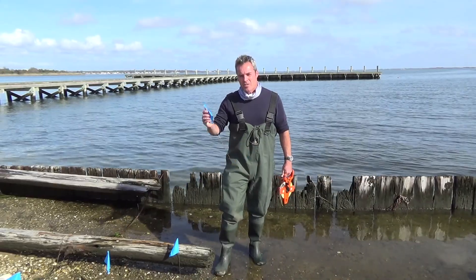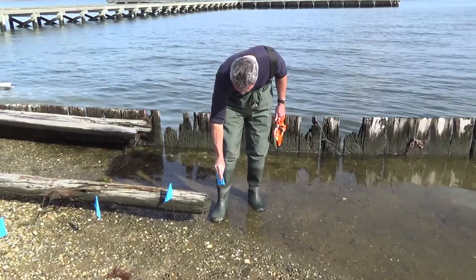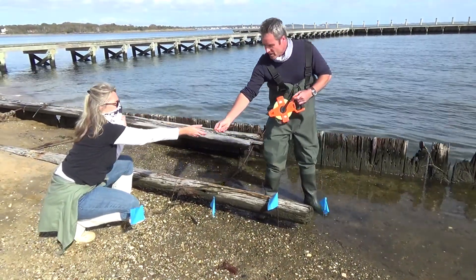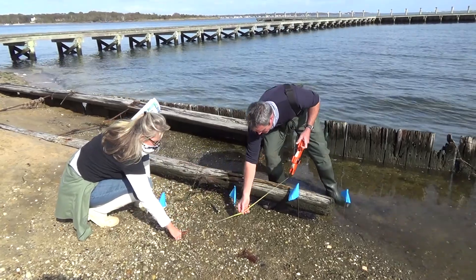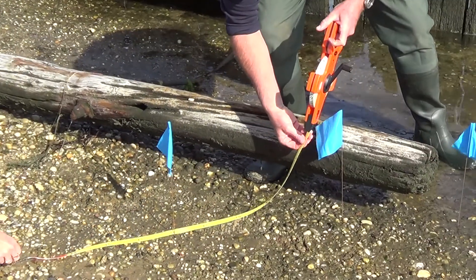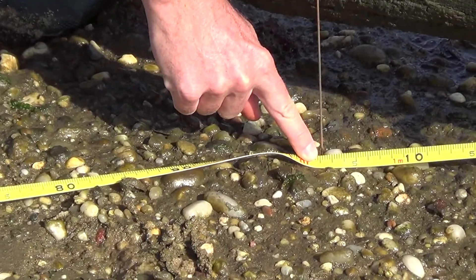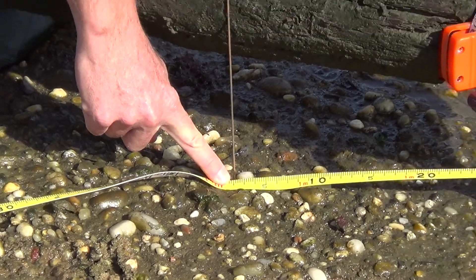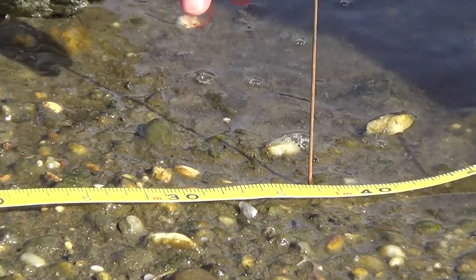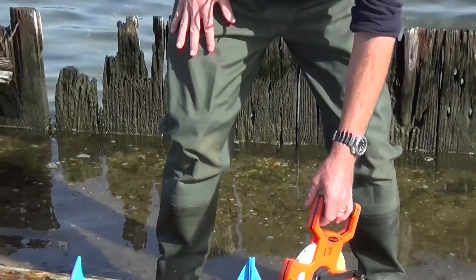This is the final flag, placed 30 minutes after the first. We're measuring distances between the flags: from the first to the second flag is 51 centimeters; to the third flag is 102 centimeters; and to the fourth and final flag is 137 centimeters. Note that we measured the horizontal distance between flags along the beach, not the vertical change in tide height.